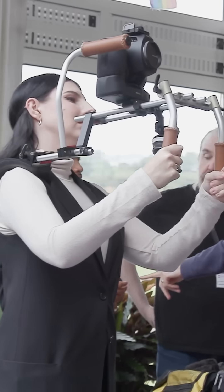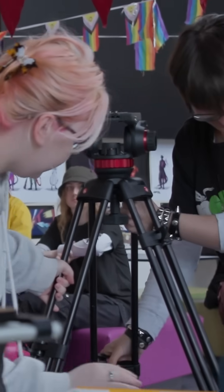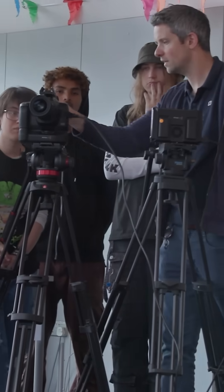We can have students who are very creative without the technical background, and we'll teach them the technical side. We can also get students who are extremely technical and aren't necessarily creative, and we'll teach them the creative side. VFX really is a blend of technical know-how and creativity.